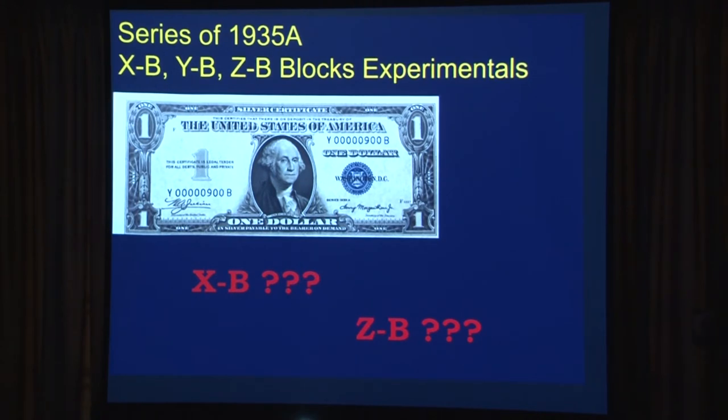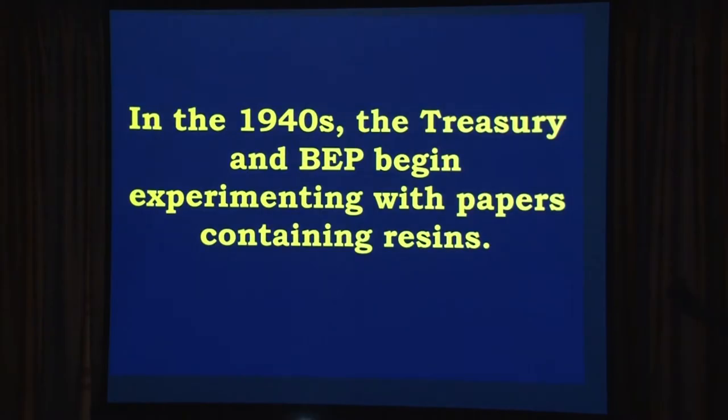They were constantly looking for ways to improve their currency. A note only lasts about 18 months in circulation, and about 85% of what the BEP prints every year is just to replace worn notes from circulation. So they're spending a lot of money and time simply replacing what they produced a year ago. If they can do anything to make longevity better, they're going to do it. As it pertains to R&Ss, in the 1940s the Treasury and the BEP started experimenting with papers containing resins — basically plastics.